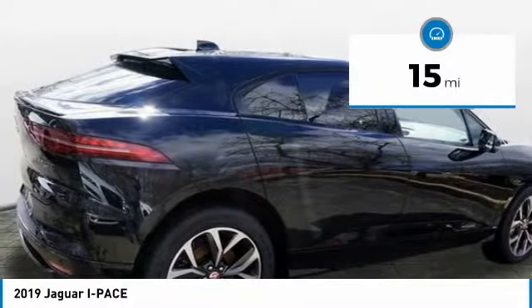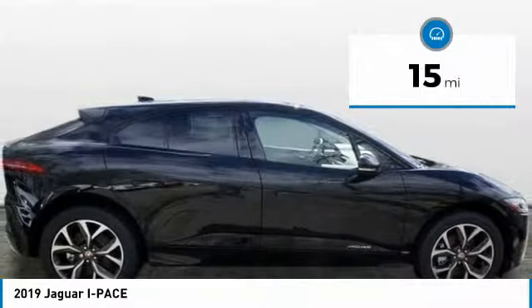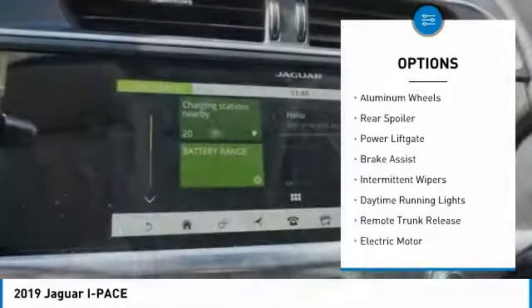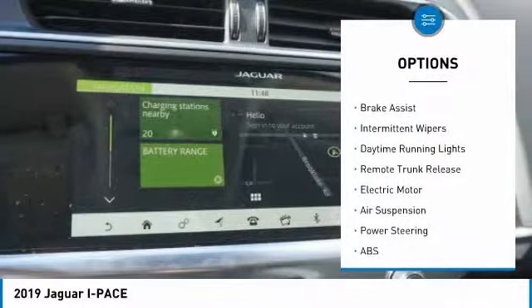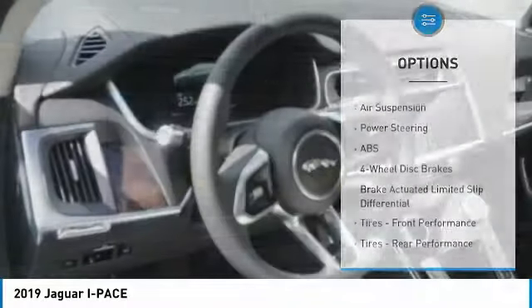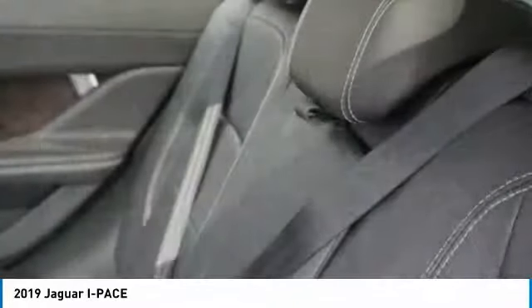This vehicle has less than 100 miles. Here are some of this vehicle's great options: panoramic roof, heated mirrors, all-wheel drive, aluminum wheels, rear spoiler, power lift gate, brake assist, intermittent wipers, daytime running lights, remote trunk release.